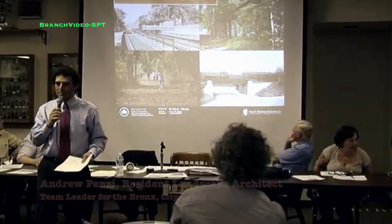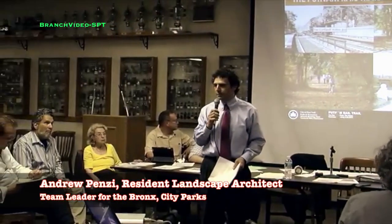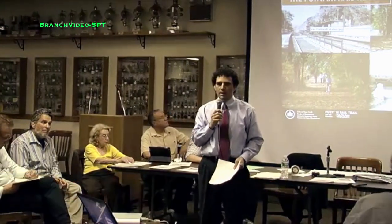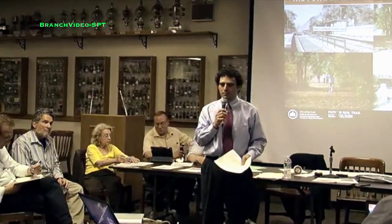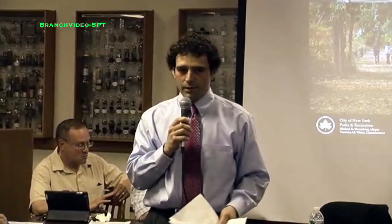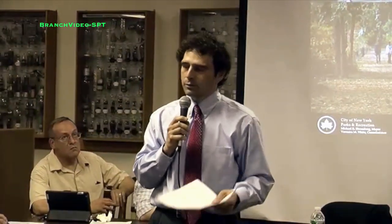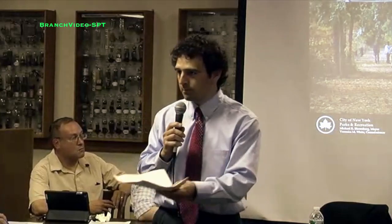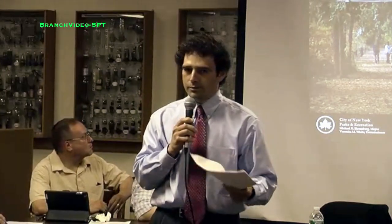Good evening everyone. My name is Andrew Penzi. I'm the team leader of the Parks Capitol team for the Bronx. My team is composed primarily of landscape architects who design these projects. We work very closely with a wide range of professionals including foresters, horticulturalists, and community members to make sure we understand your concerns and design these projects accordingly.